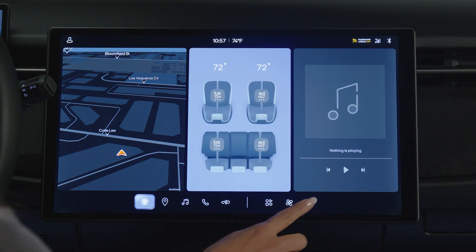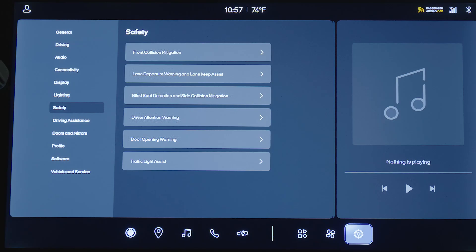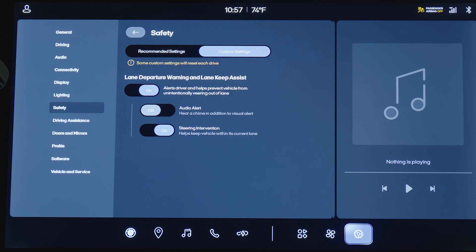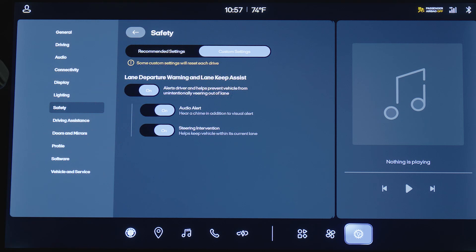To customize the settings for these systems, enter the settings menu, press Safety, and then Lane Departure Warning and Lane Keep Assist. From here, the entire system, just audio alerts, or the steering intervention assist system can be turned off or on.